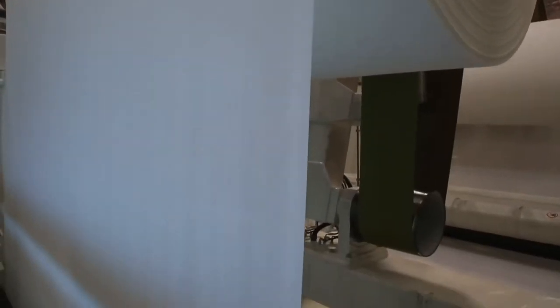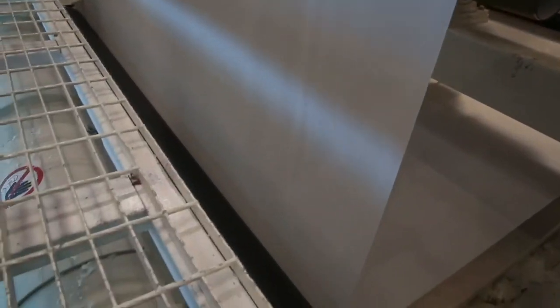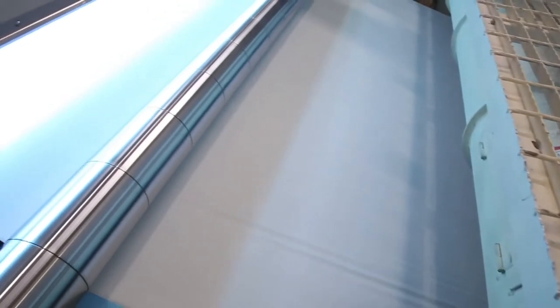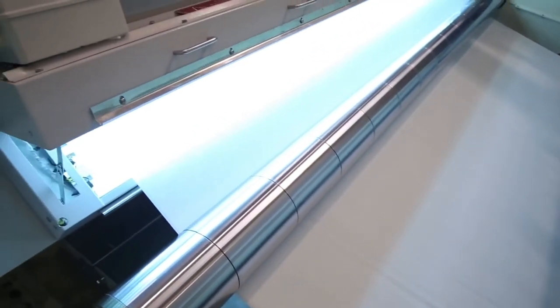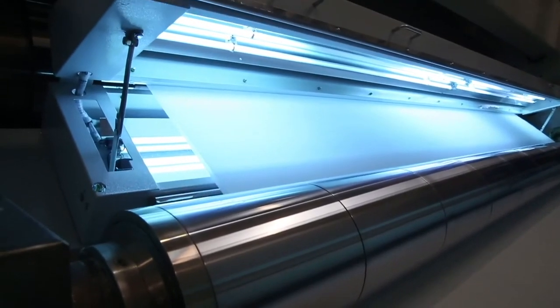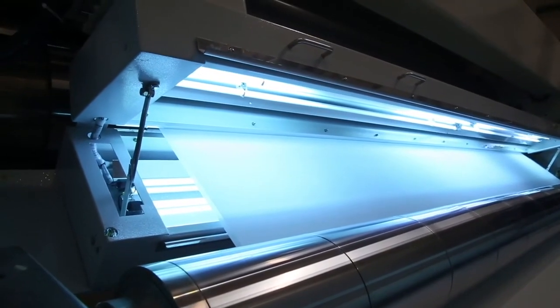CPM always strives for new product development with advanced technology, and due to the recent demand for germ-free tissue paper, the mill has introduced a new product called Safe Tissue, which utilizes a sterilization process that has proven to be a breakthrough technology.